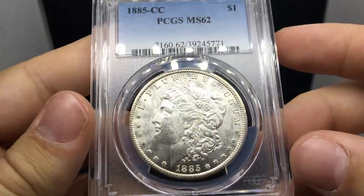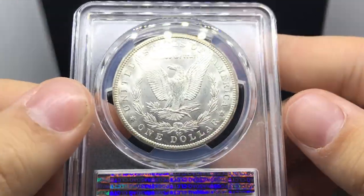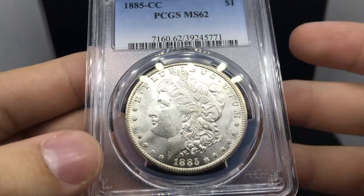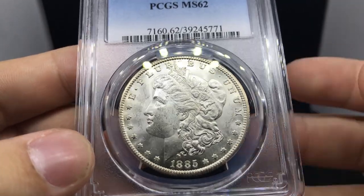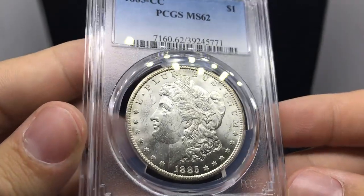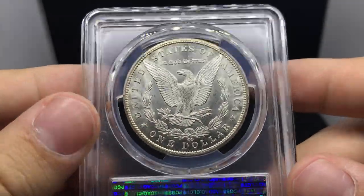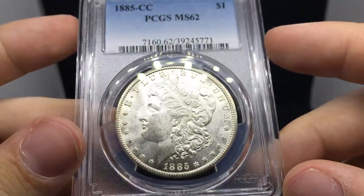Up next we have this 1885 CC. Mr. Robert just sent me all the beautiful CCs, and I really like this one too — it's just a better date. Most of my customers, when they're looking around, they're saying, hey, I don't really need an '83 CC or '84 CC or '82 CC or even a '78 CC — I'm looking for an '85 CC. This grades MS62 just because of all the chatter in the fields, but it's a nice Blast White coin, and most people are hunting those down right now and wanting one for their collection. Just an immaculate piece.